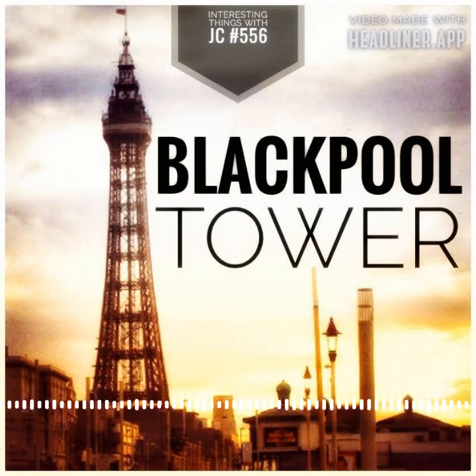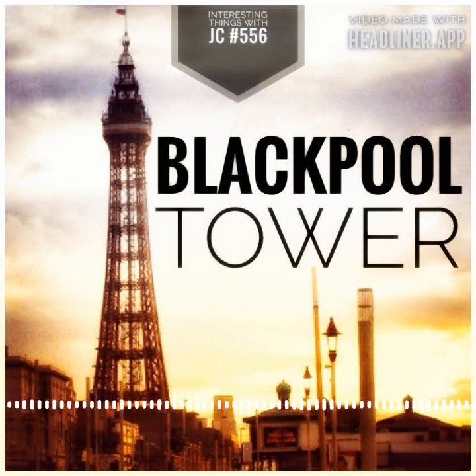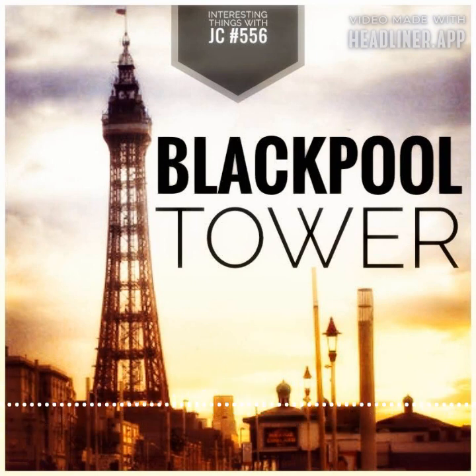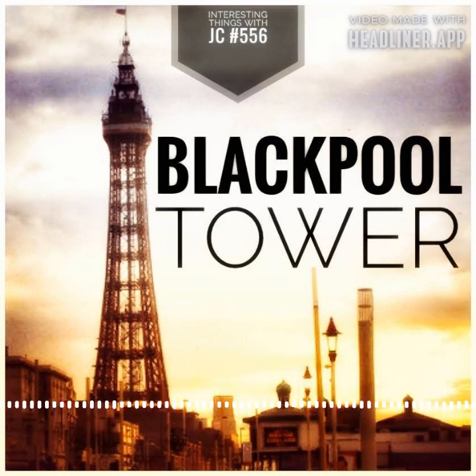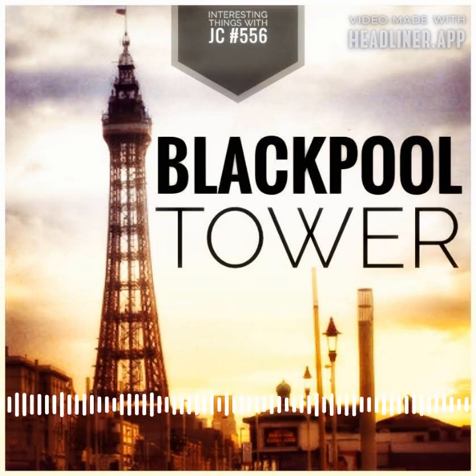The tower and buildings cost around two hundred ninety thousand pounds to design and construct. The tower and base were built with five million bricks, three thousand four hundred and seventy-eight long tons of steel, and 352 long tons of cast iron. Unlike the Eiffel Tower, the Blackpool Tower is not self-contained — the building that houses Blackpool Tower Circus actually has a hidden base inside it.